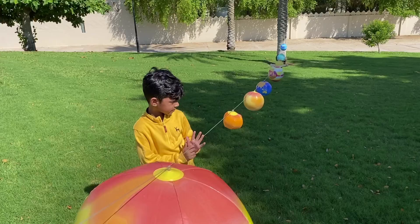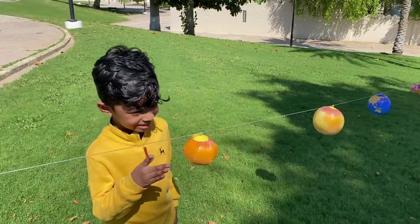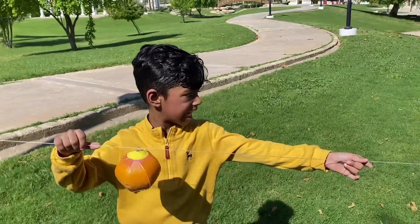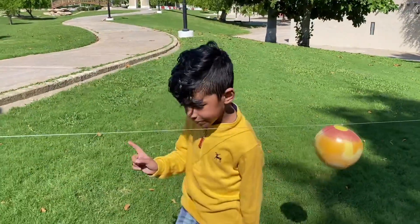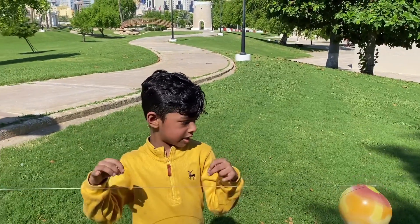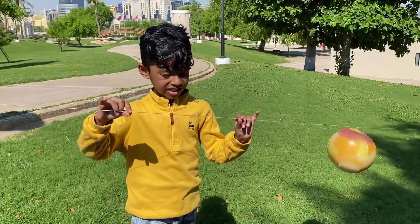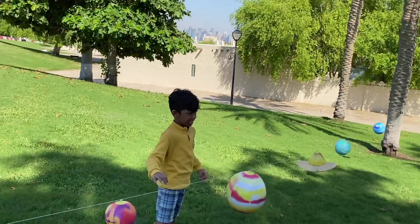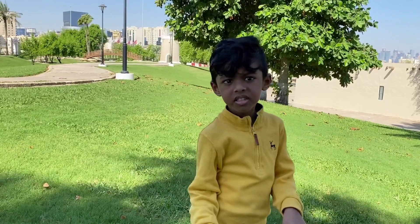Will all these planets ever come in the same line? It's impossible because all the planets keep orbiting around the sun. But sometimes the sun, moon, and Earth come in a straight line. When the moon blocks the Earth, it actually prevents the Earth from sunlight — that is called a solar eclipse.